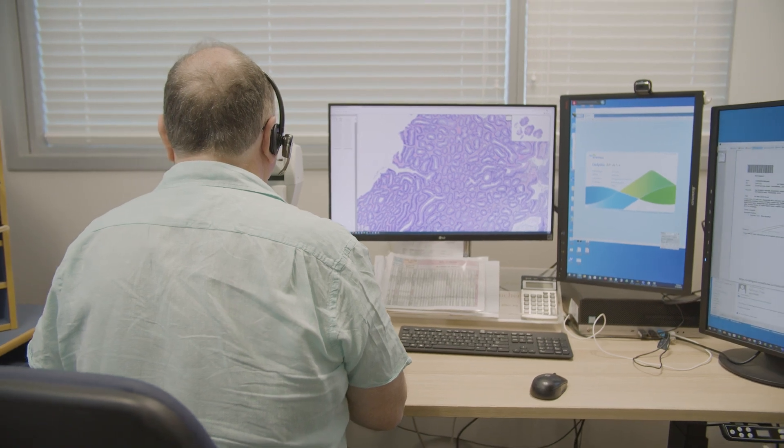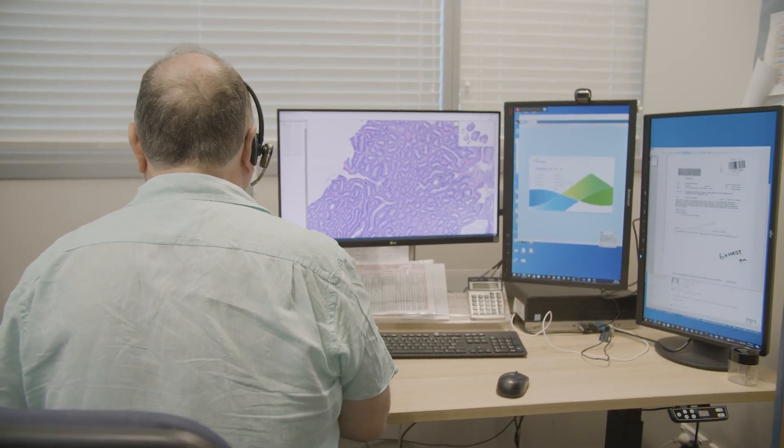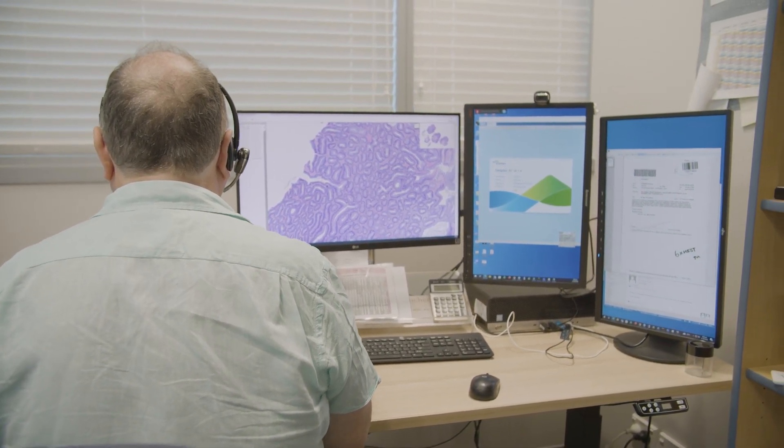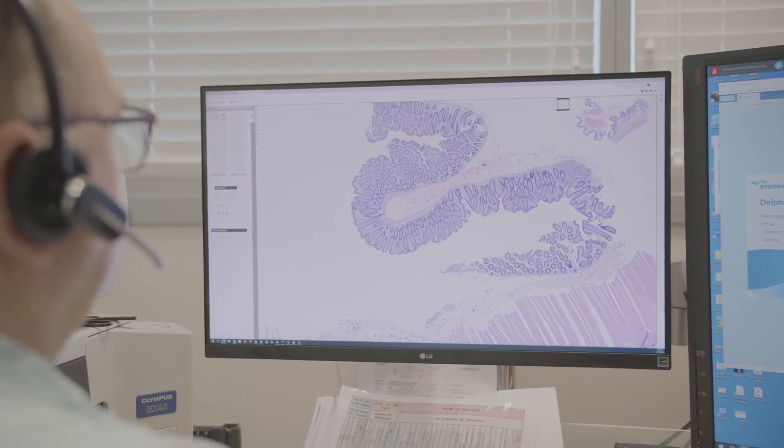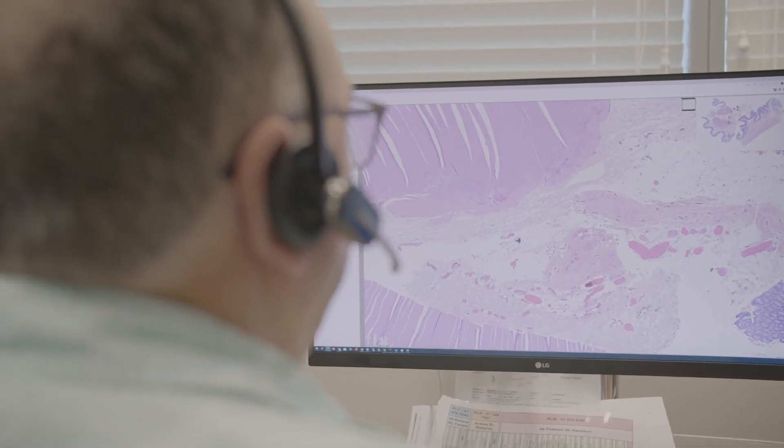Annotation becomes second nature. Measurement is accurate, and the measurement rulers can be left in place so that you are able to show any reviewing pathologist exactly what you're measuring and what you're interested in. You don't have to draw all over the slide with a pen. And anybody who looks at that image — they can even be looking at it at the same time as you — can see what you've done.